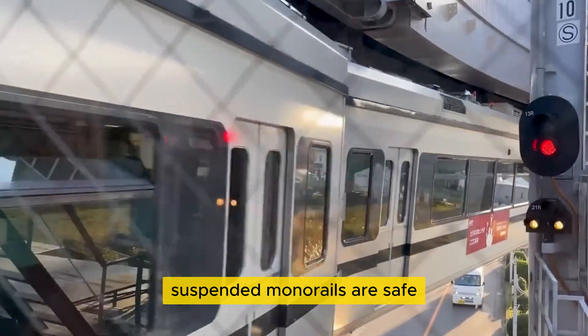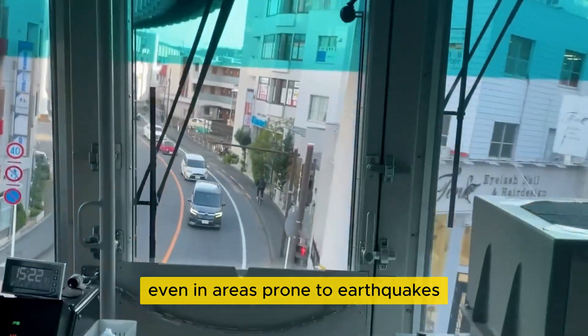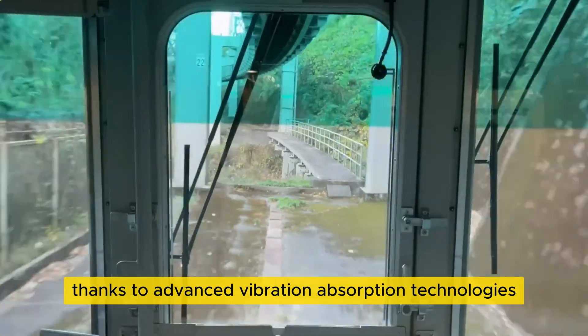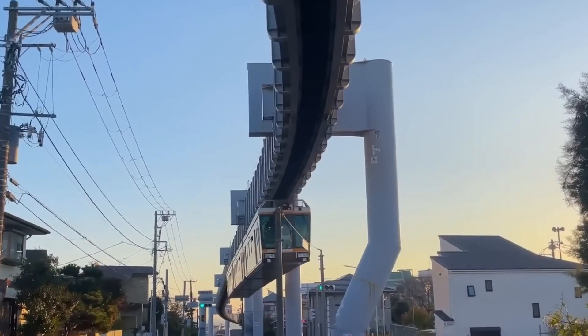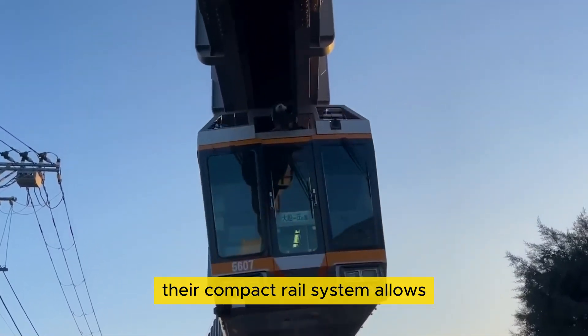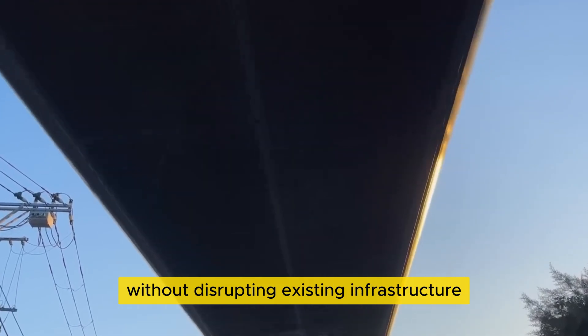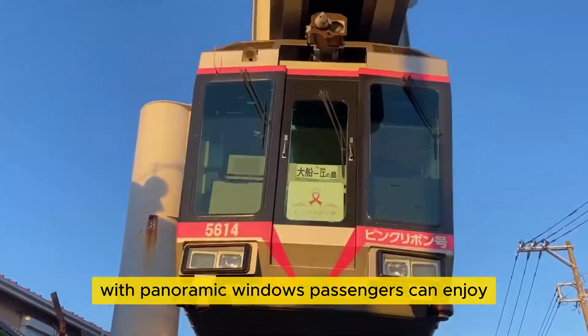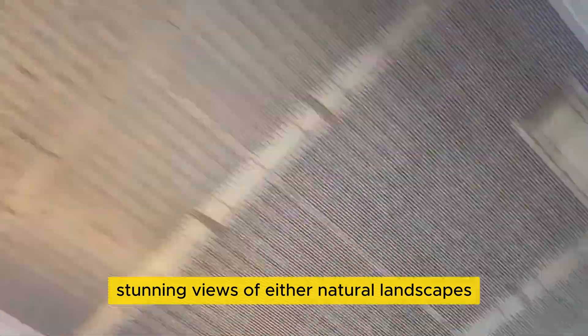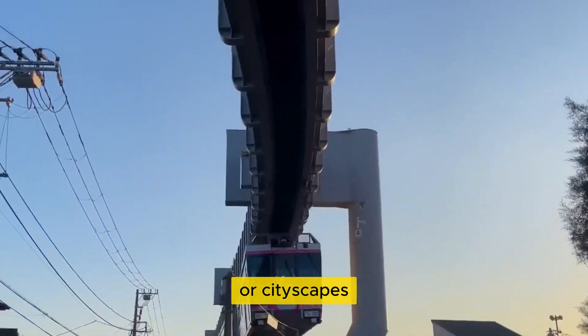Suspended monorails are safe, even in areas prone to earthquakes, thanks to advanced vibration absorption technologies that minimize the impact of seismic activity. Their compact rail system allows for construction in crowded cities without disrupting existing infrastructure. With panoramic windows, passengers can enjoy stunning views of either natural landscapes or cityscapes.